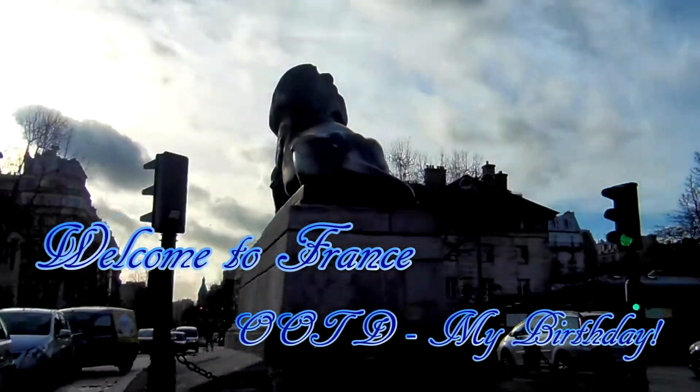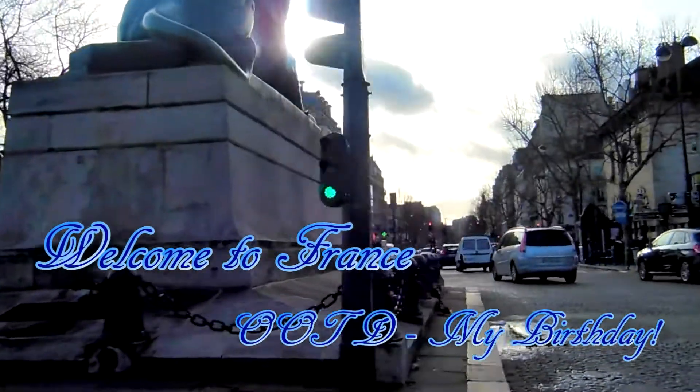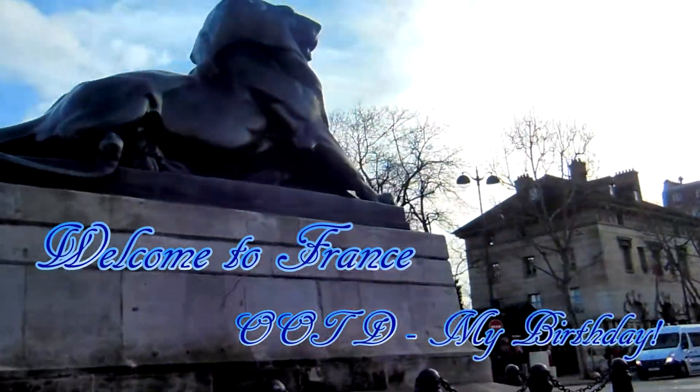Hello everyone and welcome back to my channel. In this video I'll be showing you what I was wearing on my birthday, so let's begin.